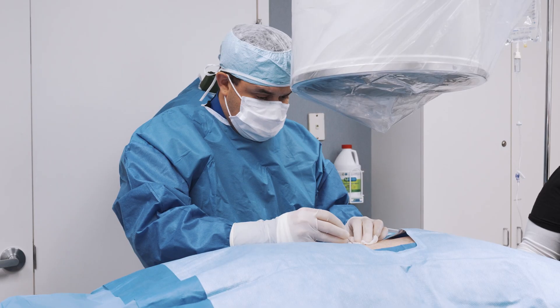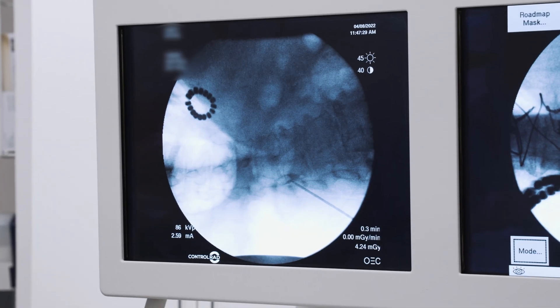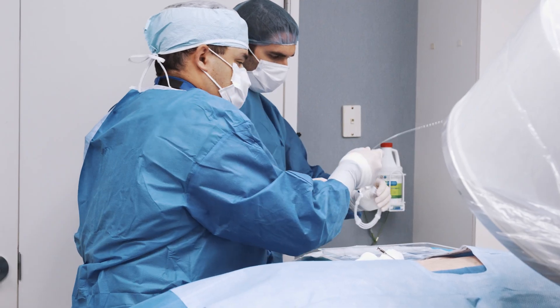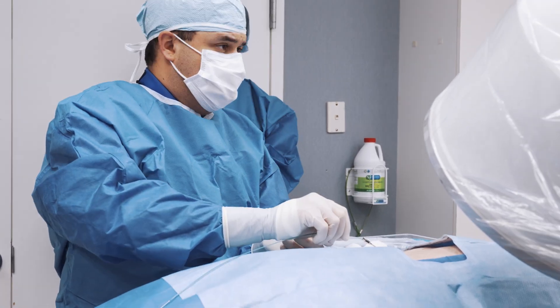Here we have a 79-year-old male undergoing a spinal cord stimulator trial in our office. This patient has severe peripheral neuropathy that has been significantly affecting his life and really decreasing the amount of activities he can do.